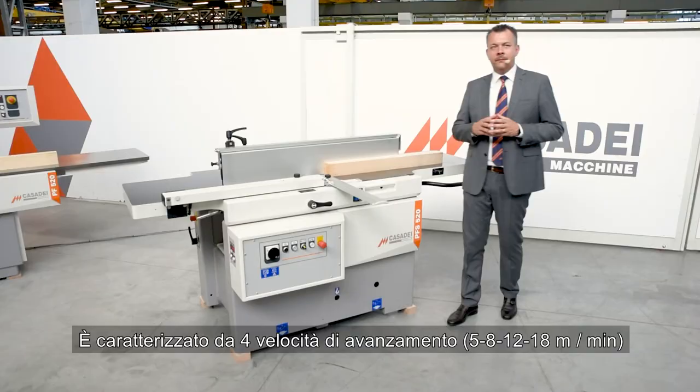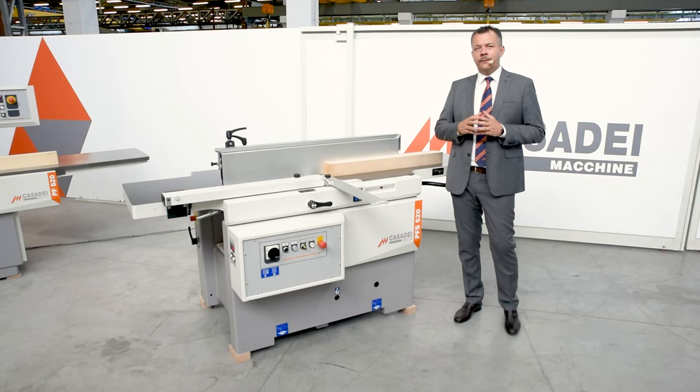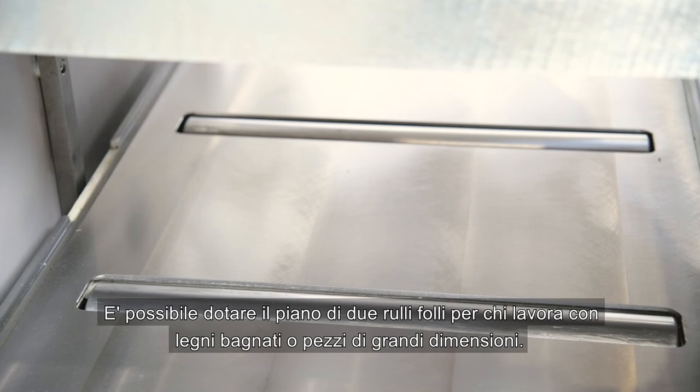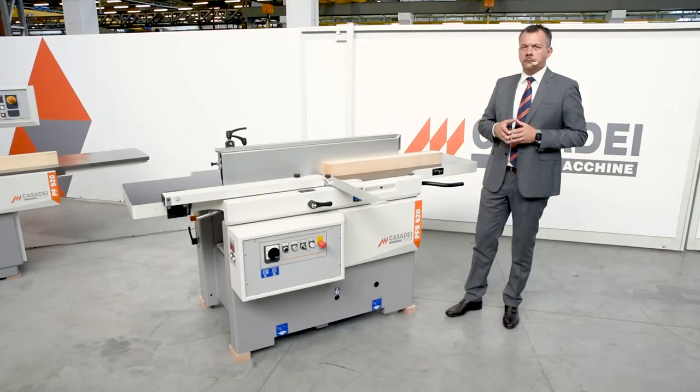It is characterized by four forward speeds of 5, 8, 12, and 18 metres per minute. It is also possible to equip the top with two idle rollers for customers who work with wet woods or large pieces.